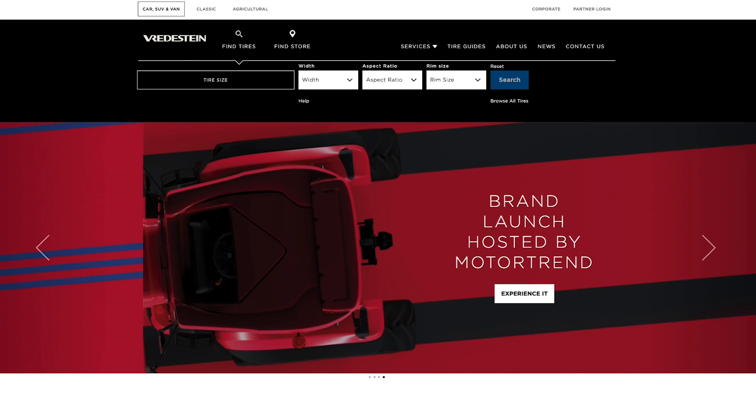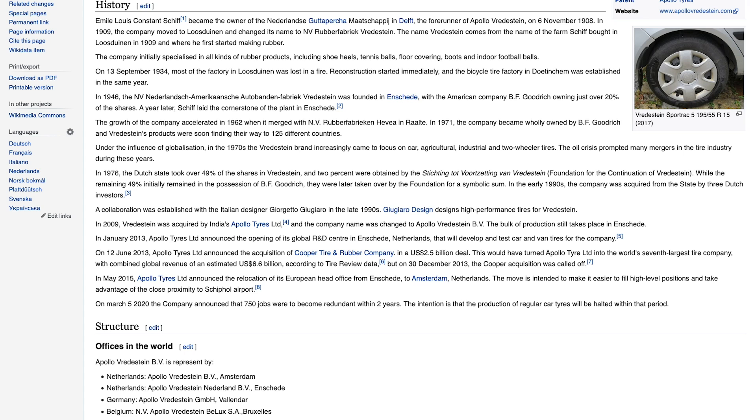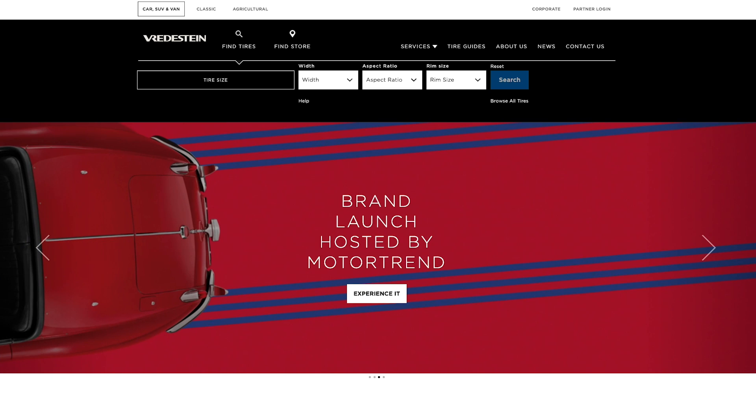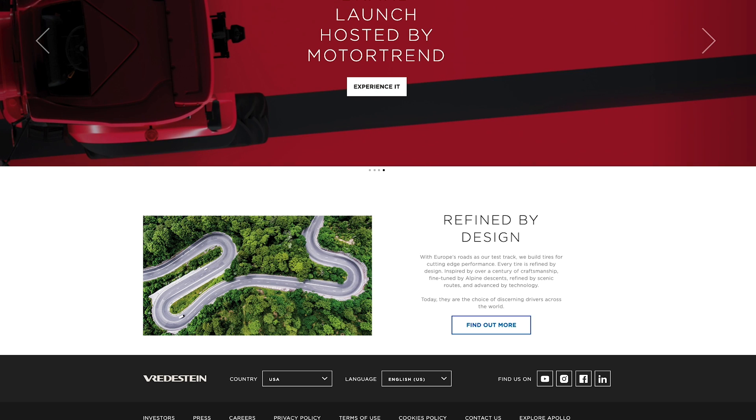Vredestein is a tire brand you've probably heard of, but they're just launching in the U.S. You've probably heard about them casually. Do you know this brand Vredestein has been around for 112 years? It's been around almost as long as the production automobile. The tires are all made in Europe, and they've been sold really successfully in Europe for 112 years.